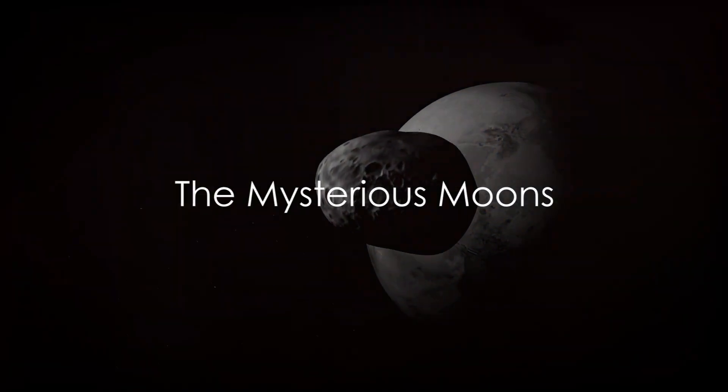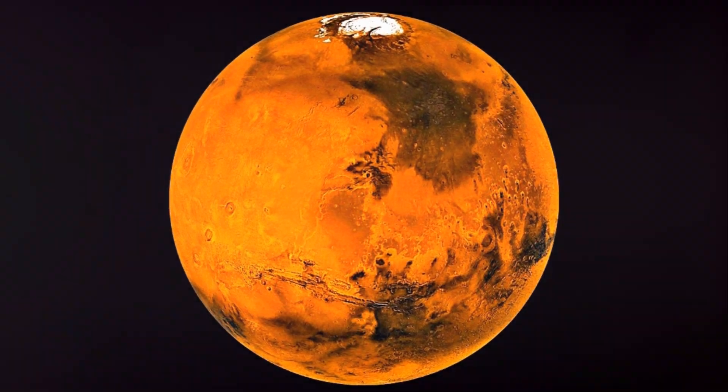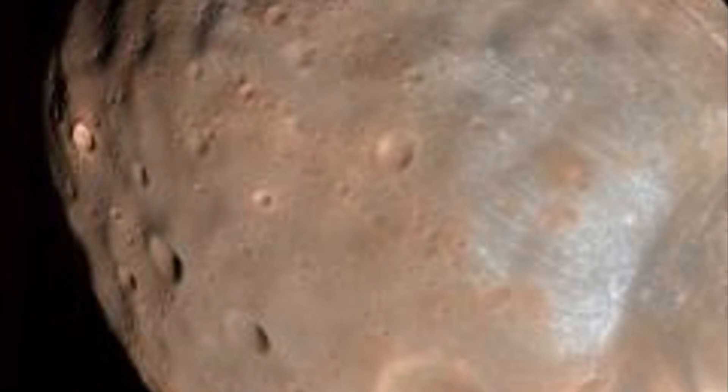Have you ever wondered about the moons that orbit the red planet Mars? It's an interesting question, isn't it? Well, let's dive into the celestial realm and explore one of these moons, the larger of the two, known as Phobos.